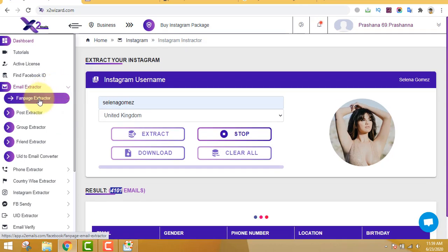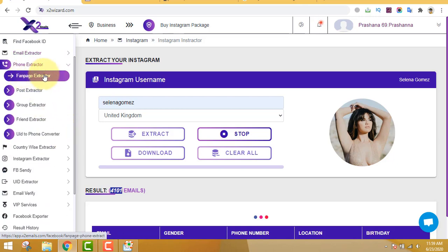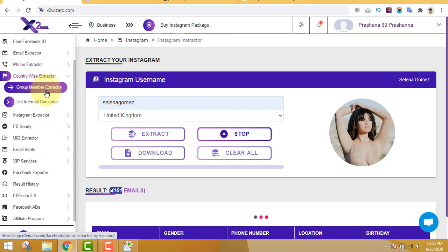I'm extracting emails from Instagram, but you can also extract emails from Facebook groups and fan pages - you can see all these features here. For this video I'm extracting emails from the Instagram username Selena Gomez. On the left-hand side you can see it can also extract phone numbers from any groups or fan pages, and you can extract emails according to any country. This software is very cool.